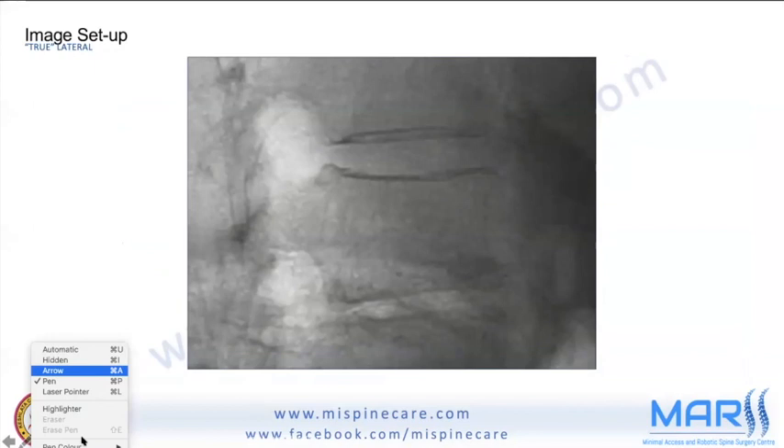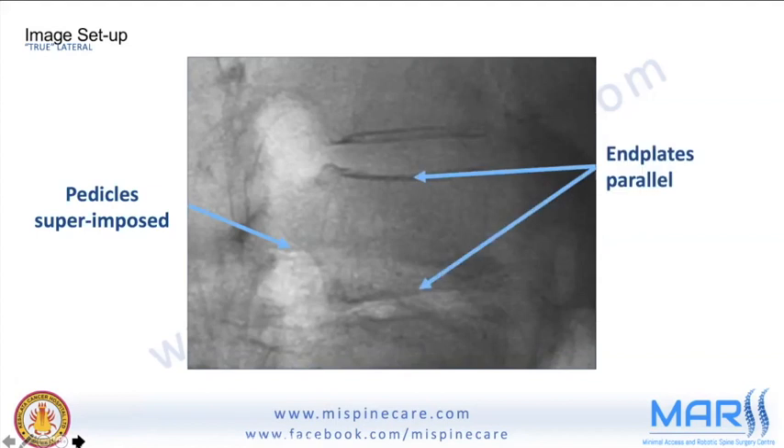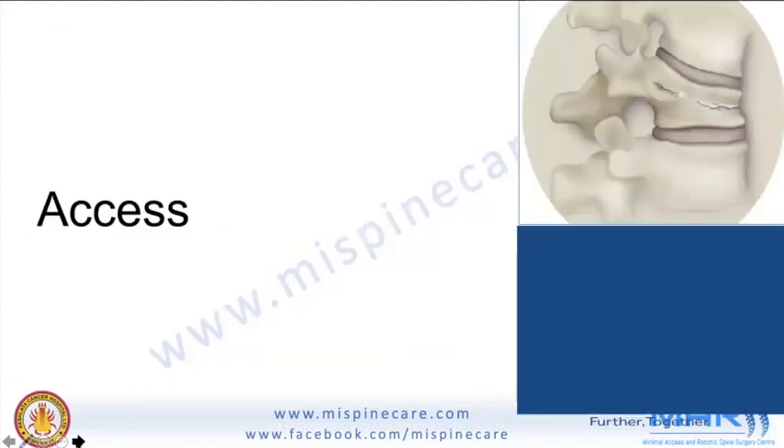On the true lateral view, the end plates should be parallel to each other. Always strive for this optimal imaging before proceeding.